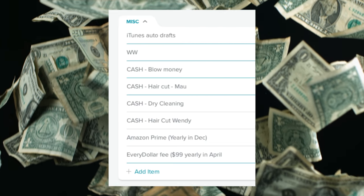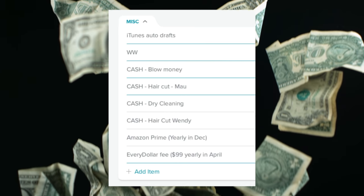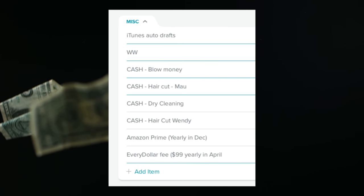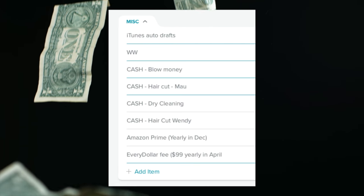The next category is miscellaneous — my catch-all for things I don't know where else to put. Things like recurring iTunes charges, Weight Watchers, our blow money, haircuts, dry cleaning, and the Amazon Prime fee. Dry cleaning is about to become its own line item, I'll get into that in a later video. I just put all of those in the miscellaneous category.